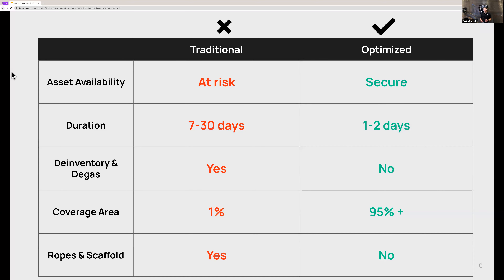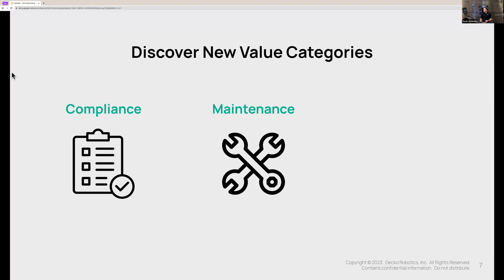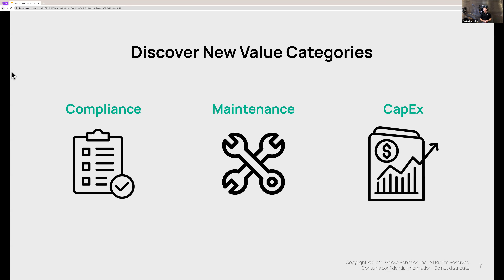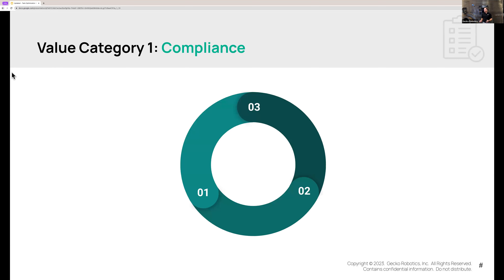When we talk about value to your business as a whole, your industry peers are reporting three new value categories that this approach opens up. The first is compliance, the second is maintenance, and the third is CapEx. We're going to walk through each of these so you can understand how these value opportunities come alive within your plant. On the compliance side, our customers usually think about compliance as a cost center — a necessary evil that checks a box but does not help them drive profit. The first thing we want to do is transform compliance from a cost center to a value driver.